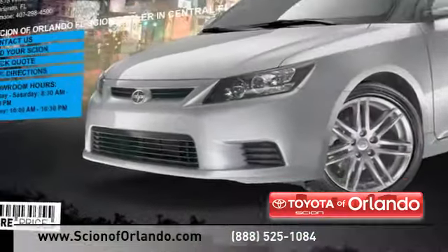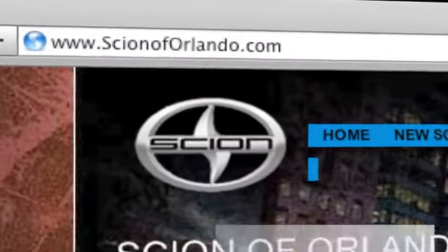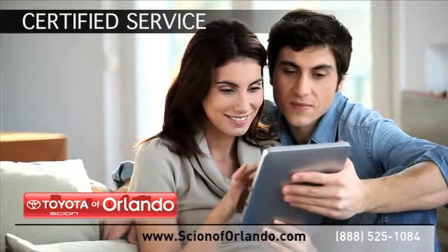Visit us at www.scionoforlando.com for information or to set an appointment. While you're there, learn more about our Certified Service, Collision, and Parts Center.